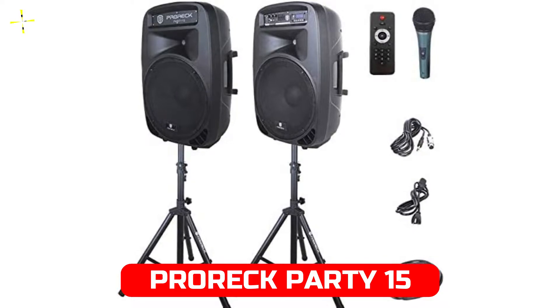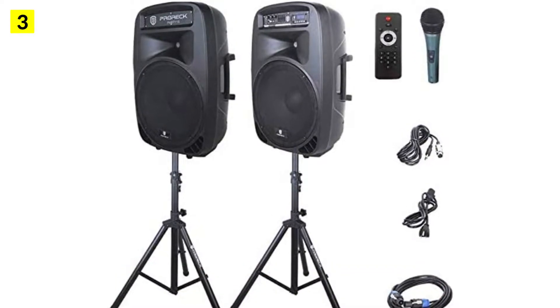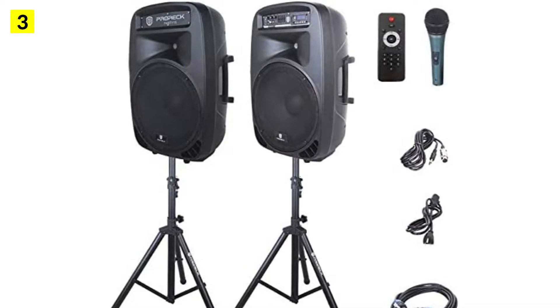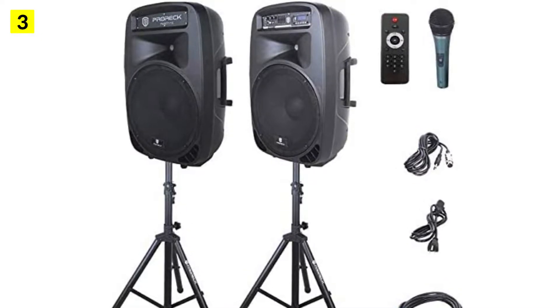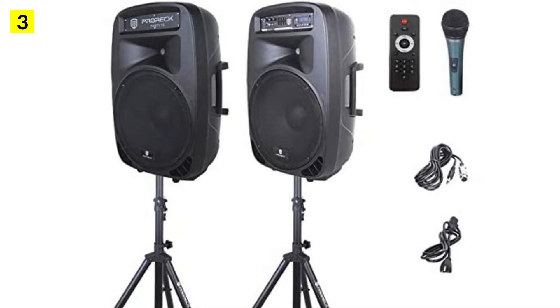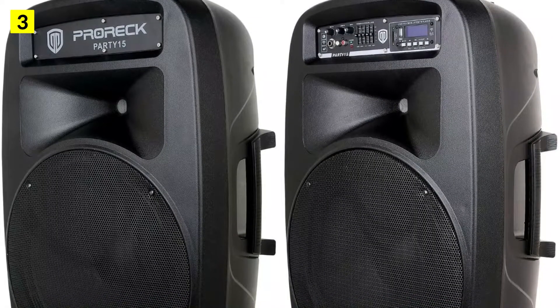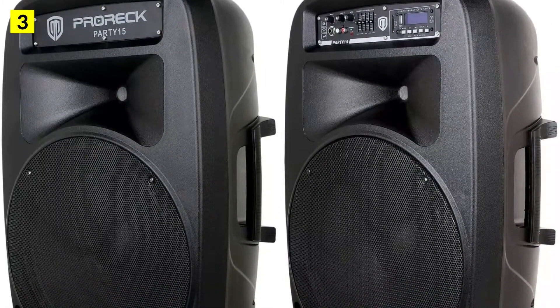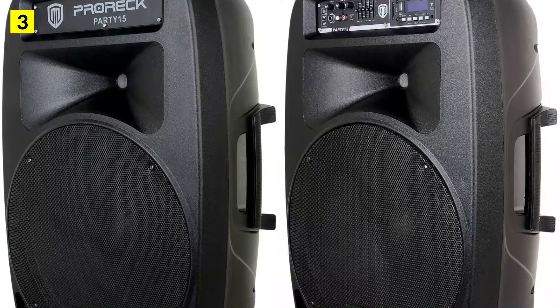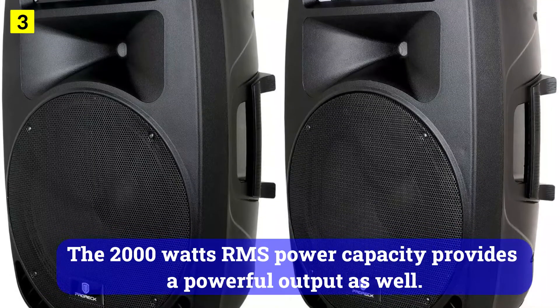At number 3 is the Prok Party 15 Portable 15-inch 2000W. Most users prefer to purchase an all-in-one option since it meets most of their needs. Prok offers DJ speakers as part of a complete package. The Prok Party 15 is a set of dual speakers powered by 15-inch drivers that are perfect for parties. The 2000W RMS power capacity provides a powerful output as well.